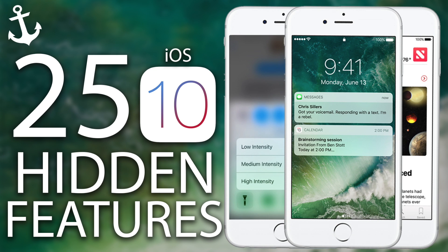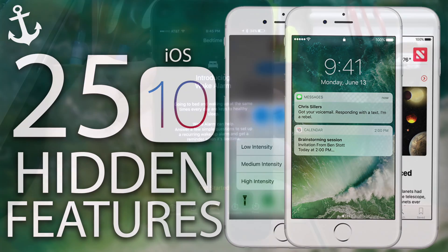iOS 10 has brought so many awesome new features, but there are some Apple didn't talk about. Here are 25 secret or hidden features that Apple did not mention in their keynote.